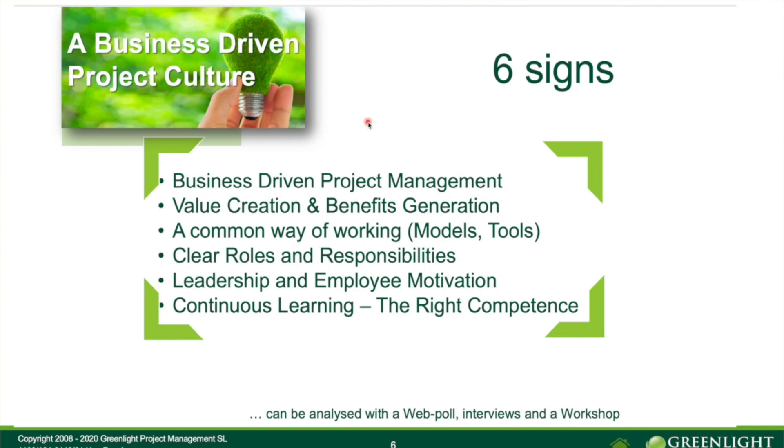The third sign of good project culture is about the common way of working. Do we have common tools? Do we have common models or methodologies? The GPMM model can help a lot to strengthen this, and can also help on the other signs. This ensures a common way of working in projects, programs, the portfolio, and with the PMO.